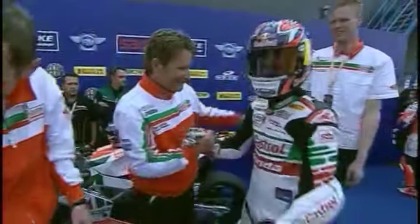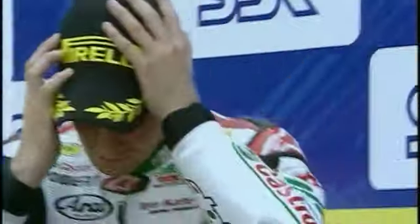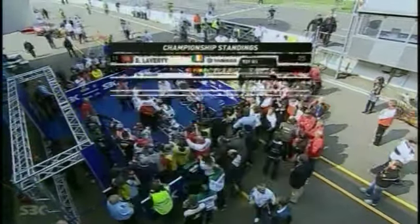Johnny Ray then continues his superb run at the Dutch circuit, winning for the third time in a row for his Dutch Ten Carter team. Biaggi put on a strong performance in second, while Checa makes the podium from pole and increases his lead in the championship chase.